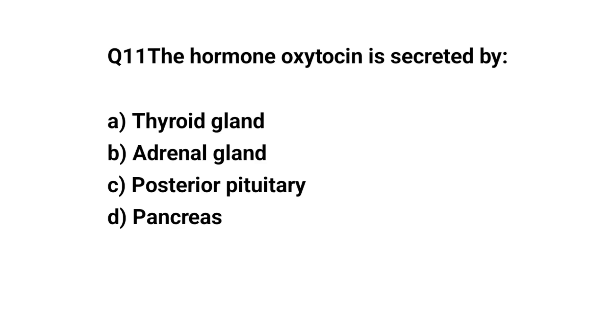Q11. The hormone oxytocin is secreted by? The right answer is C. Posterior pituitary.